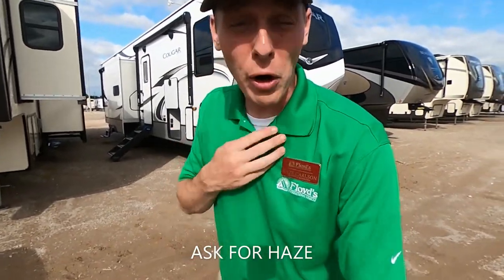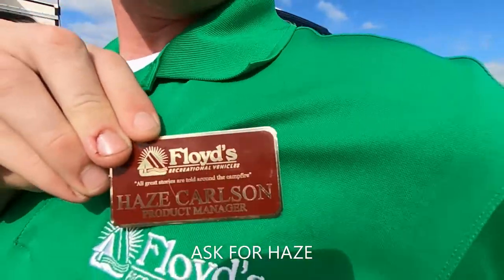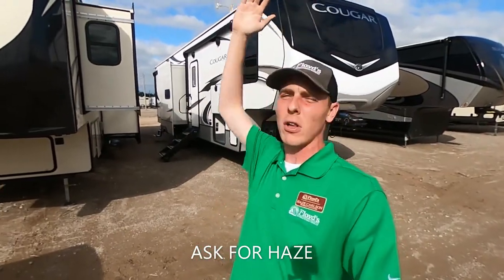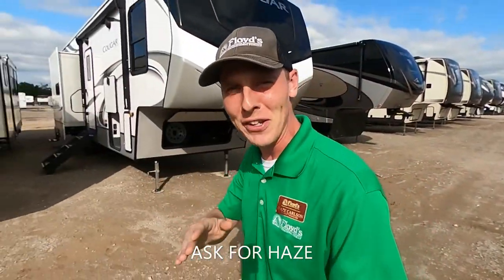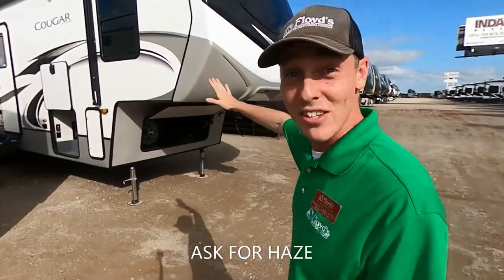What is going on everybody? It's Hayes Carlson coming back at you over at Floyd's RV in beautiful Norman, Oklahoma. Today I got Dean passing by me over here on the golf cart. Man, the one and only Dean Wilson right there, ladies and gentlemen. But that's not why we're here today.